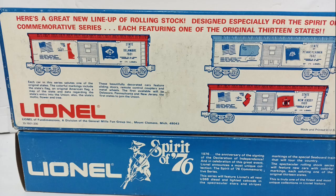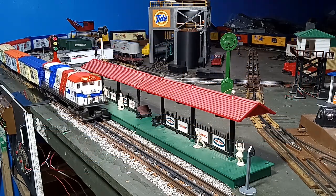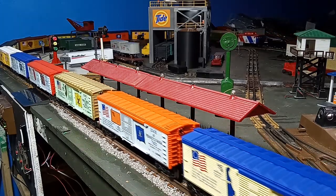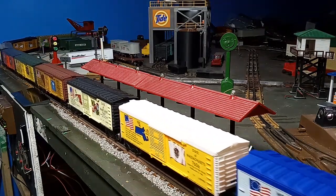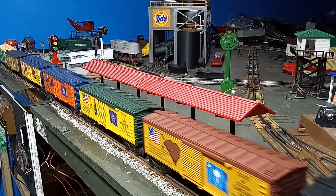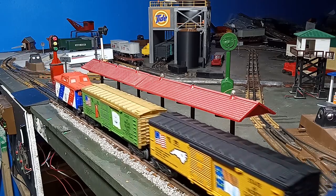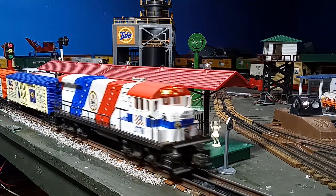Two cars were produced in significantly lower numbers: New York, and the rarest of all the Spirit of 76 cars, State of Virginia. I have read in various online sources that the Virginia car is harder to find because a large percentage of the limited quantity was purchased by the Commonwealth of Virginia for distribution to various state officials and dignitaries, but I can find no reliable evidence to support this claim. However, this car alone can demand $150 or more in mint condition, about 30% of the average value of the complete set in today's market. Each of the set components came in a special blue Spirit of 76 box, the condition of which is a factor in the value of each set component.